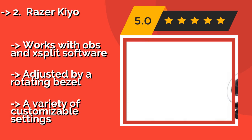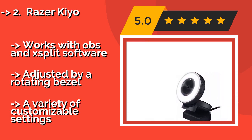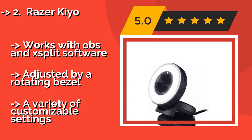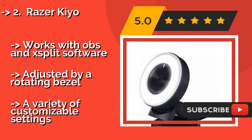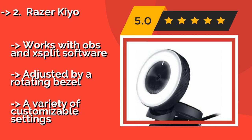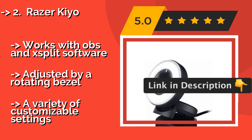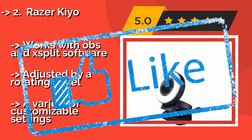Number 2: Razer Keo. The Razer Keo, approximately $85, has a built-in light ring so you can be sure your audience can see you clearly. It's also highly effective in relatively dark environments, and for those who want to avoid being distracted by the ring light, it can be adjusted by a rotating bezel. It works with OBS and XSplit software and offers a variety of customizable settings.